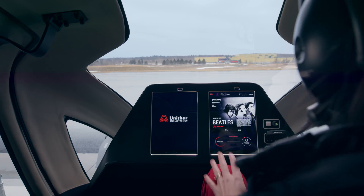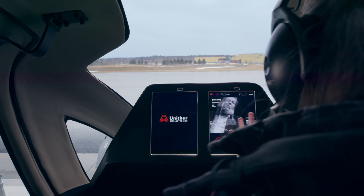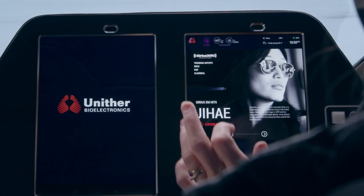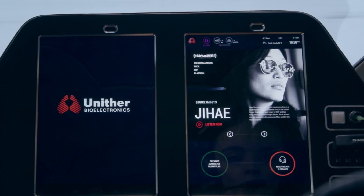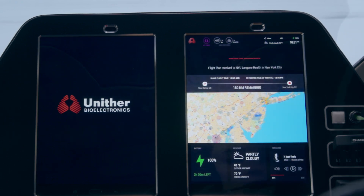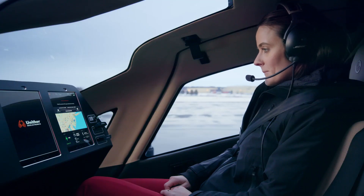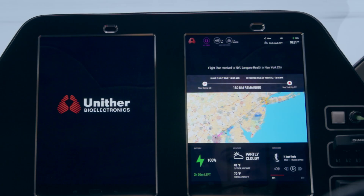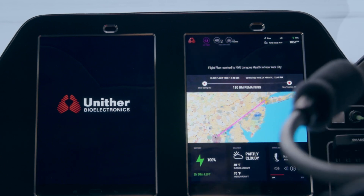Meanwhile, please select a preferred artist from Sirius XM Music from the display screen. ATC has cleared our route to NYU Langone Health for departure within the next 10 minutes. The expected time en route is one hour and 45 minutes. You may follow the routing on the center display screen. The VertiPort at our destination is available and has been reserved for us.